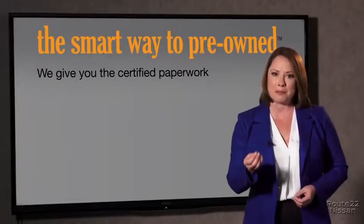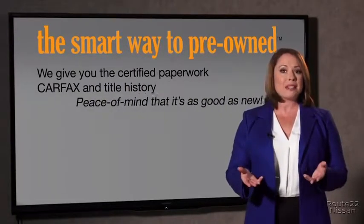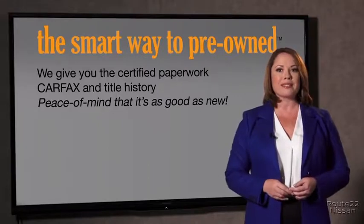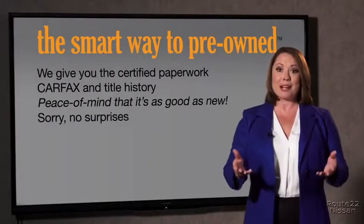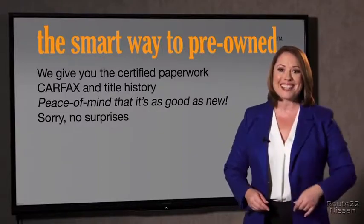Why should you worry if the odometer's been rolled back, or you're the victim of a salvaged or rebuilt vehicle, or worse, a washed title? We give you the certified paperwork, along with the car facts and the title history, providing you with the peace of mind that your certified pre-owned is as good as new. If you like surprises, tell your entourage to have a surprise party for you after your purchase with us. We really don't want to skimp on any of those little things that need to be checked out about your certified pre-owned vehicle.